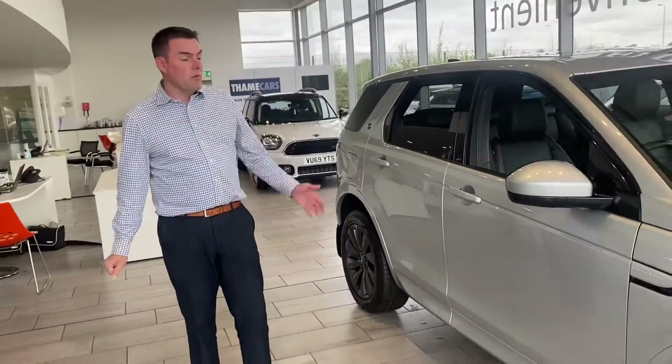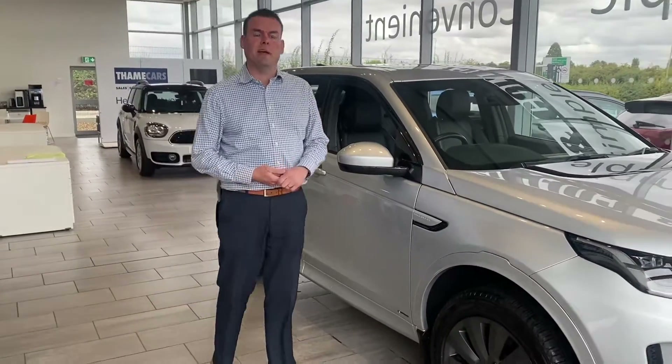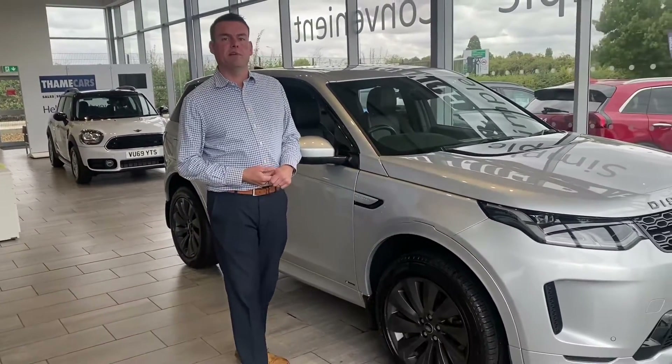In beautiful order — why not reserve it for just £99 on our website? Drive it away the very same day, or we can even deliver it to your door.